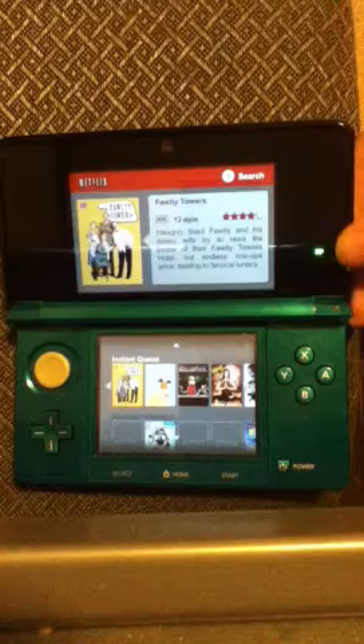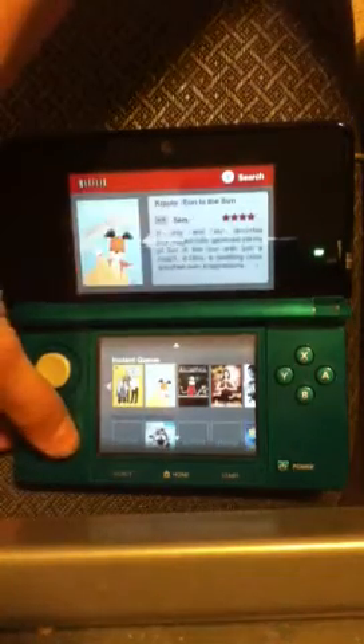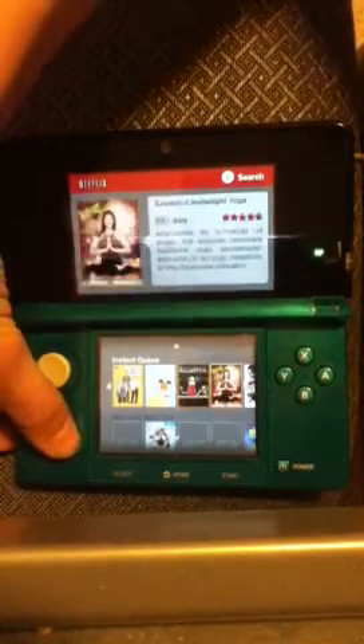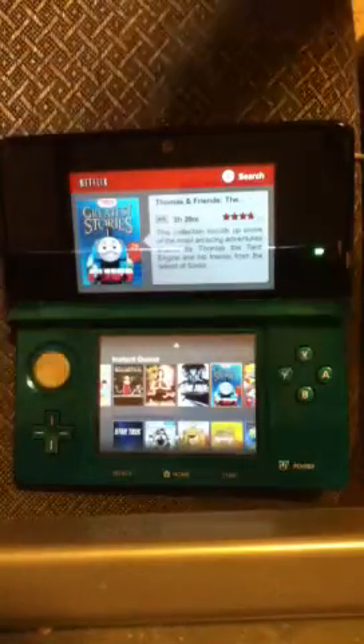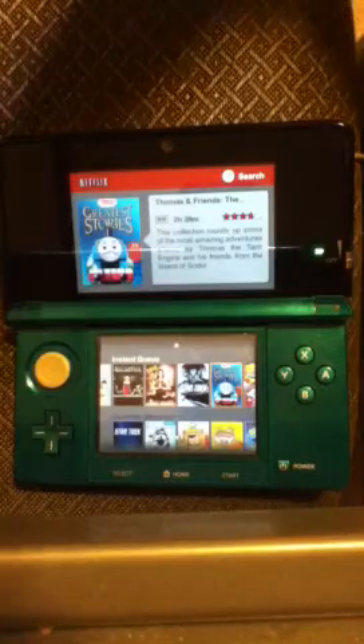There we go — it's finally loaded. I'll show you some of the videos and even show you some video quality playback in my next video, because I'm running out of time for this. I'll see you in part 3 of my Nintendo 3DS review.